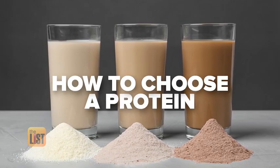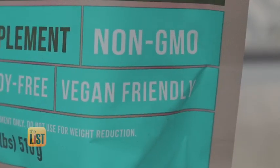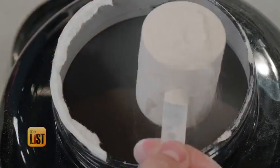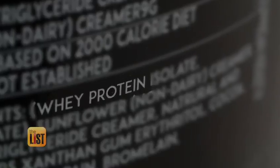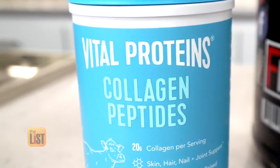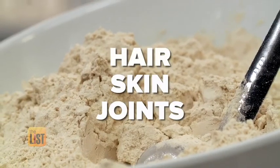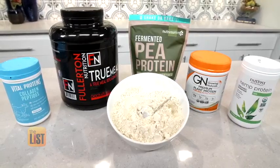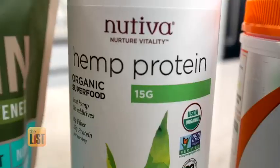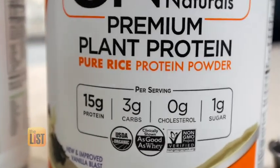But which is the right one? You have vegan protein, which is plant-based. Then you have milk protein, which comes from the cow — also called whey — and it's great for muscle building and strength. And then there's collagen protein, which is good for hair, skin, and joints. Within those types of proteins, there are different sources too, like pea, hemp, or rice, which are plant-based or vegan.